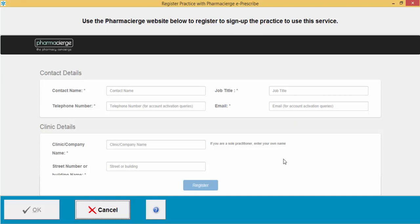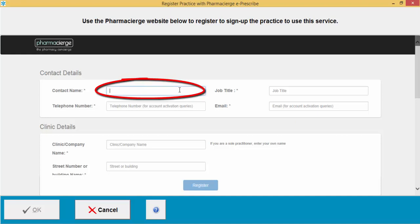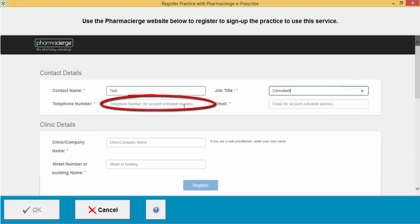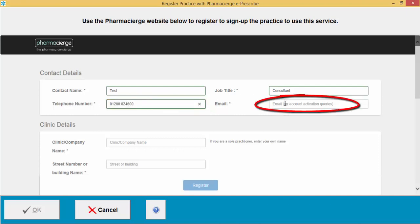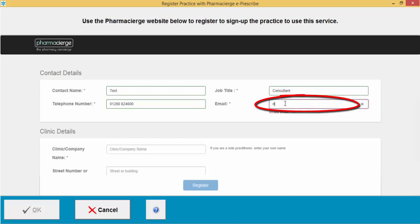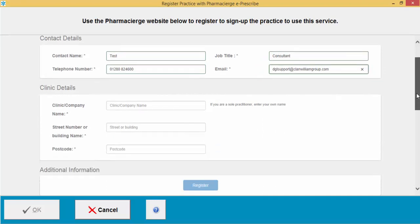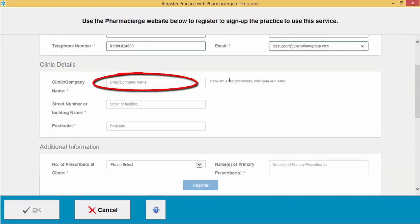All you need to do is fill out the on-screen details. Put in the contact name, the job title, the telephone number of the practice, and the email for activation queries. Then scroll down to continue filling in the form.